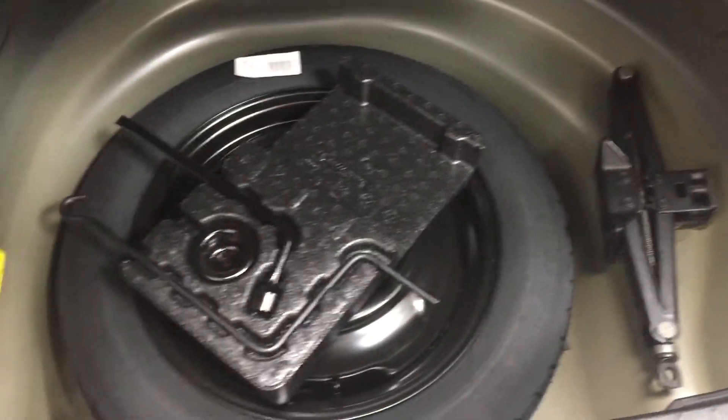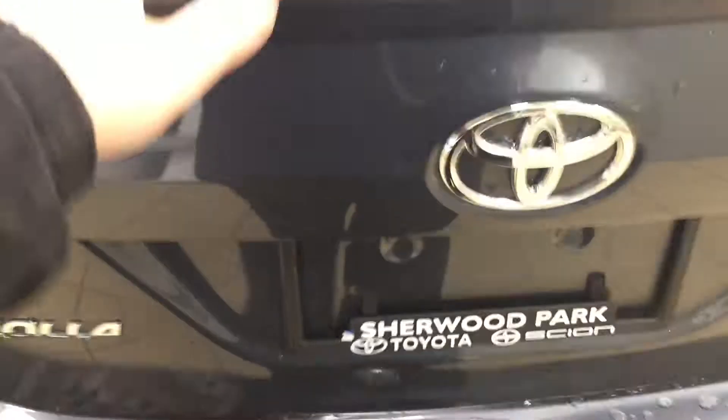Looking at your rear cargo space, you have a 60/40 split rear seat, so in the event you need additional space you can fold it down — for example, to swap out your tires. Underneath the floor you'll find your spare tire as well as your jack and tool kit, so if you ever find yourself in a pinch you know exactly where they're located.